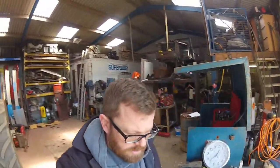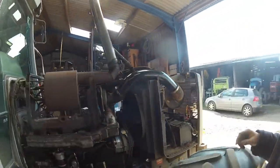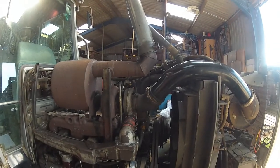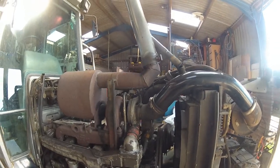So now that's sorted, this afternoon's job — after maybe some lunch — is to sort out that bent exhaust pipe, so maybe some clamps and a bit of hammering, and hopefully we'll have it sorted.